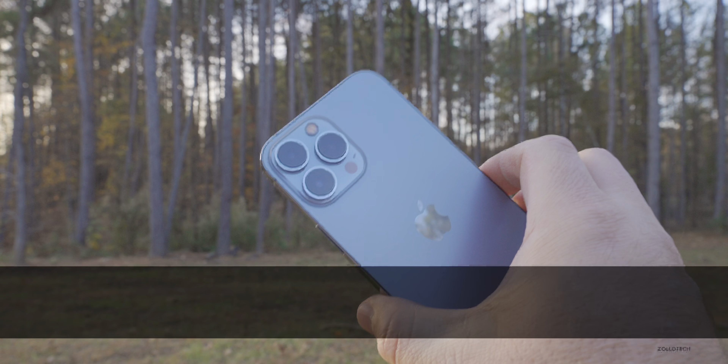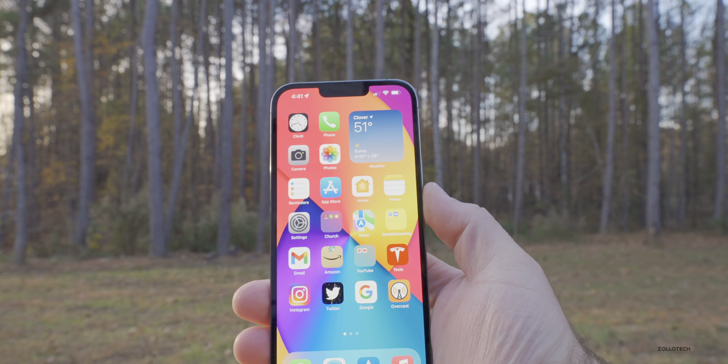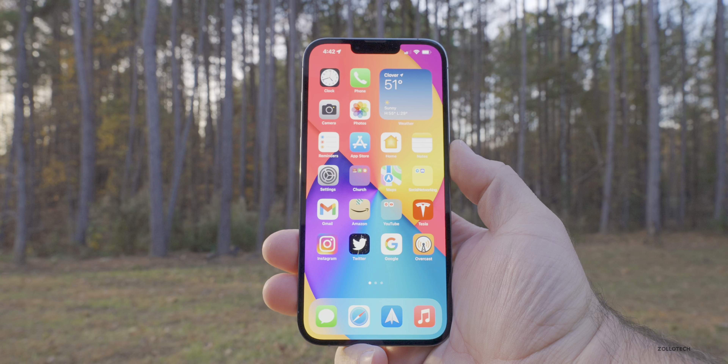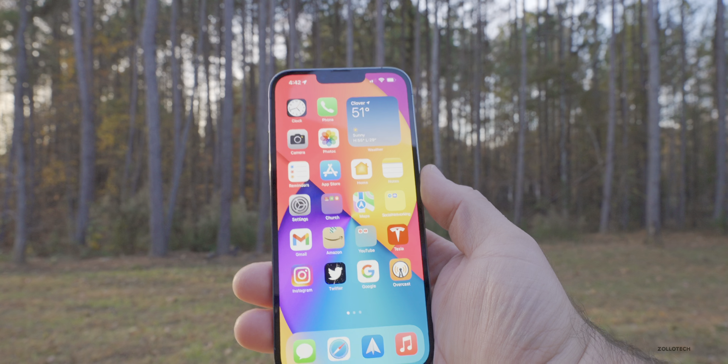Hi everyone, Aaron here for Zollotech. iOS 15.2 beta 3 has been out for a few days. I've been using it on my iPhone 13 Pro Max as my main device, and earlier this week Apple also released iOS 15.1.1, the day or so after 15.2 beta 3.